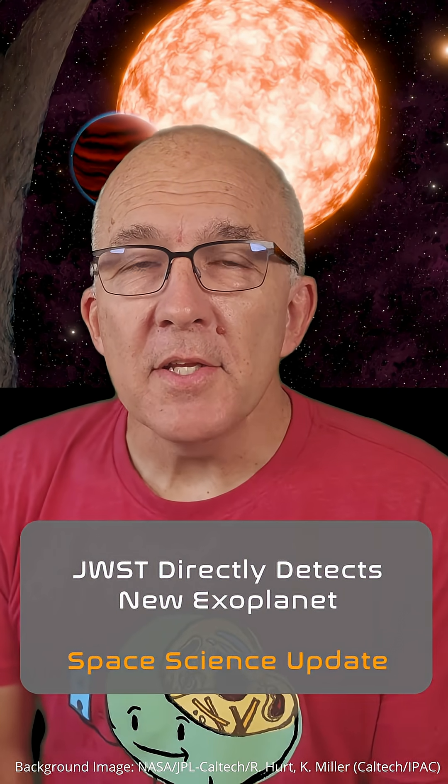Another new exoplanet today, but this one is a first. It's the first exoplanet directly detected with JWST and a coronagraph on the MIRI instrument. Because of the bright starlight and because planets are dim and very close to their stars, at least from the perspective of observers on Earth, direct detection of exoplanets has so far proved very difficult.